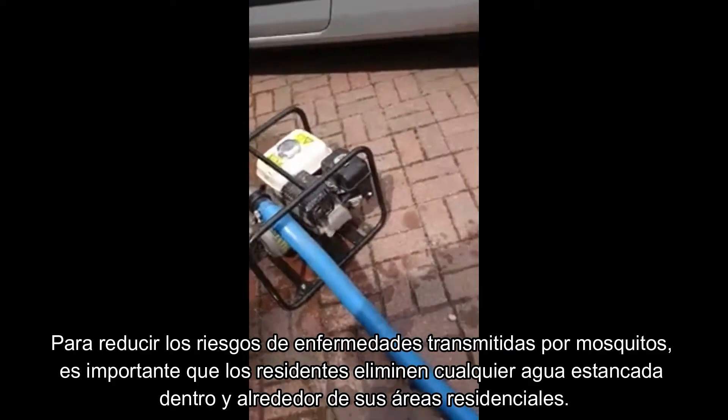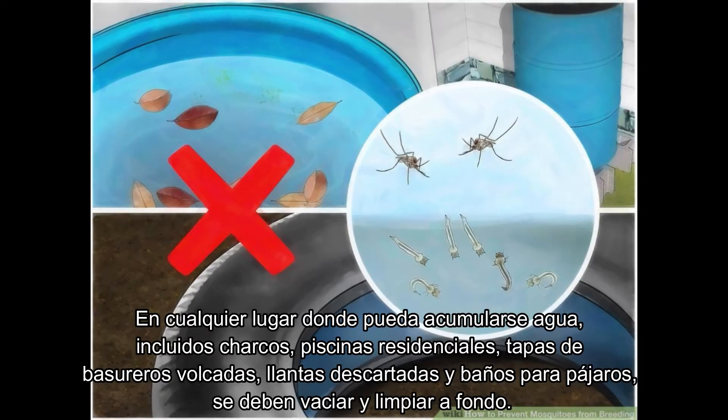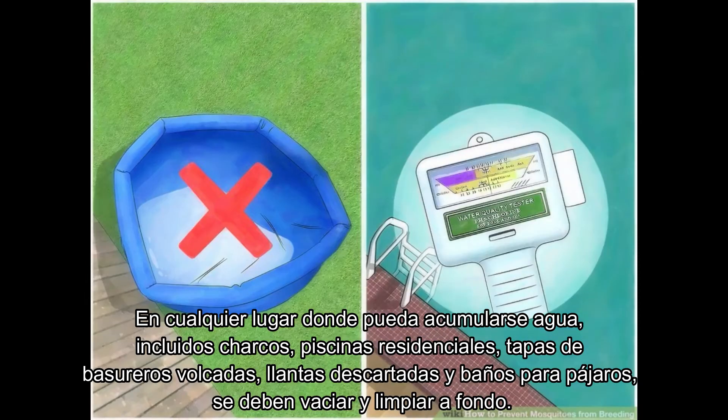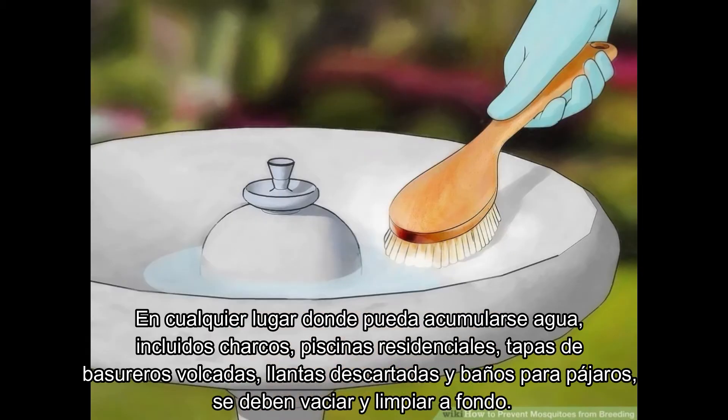To reduce risks of mosquito-borne diseases, it is important that residents remove any standing water in and around their residential areas. Anywhere where water can collect, including puddles, residential pools, overturned trash can lids, discarded tires, and bird baths should be emptied and thoroughly cleaned.